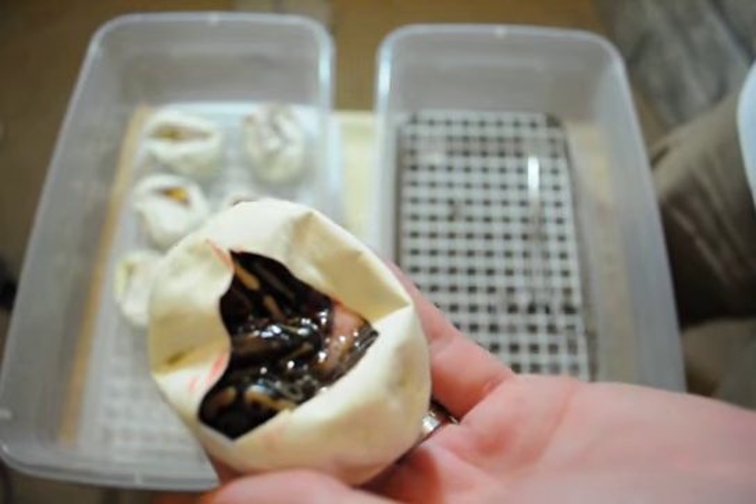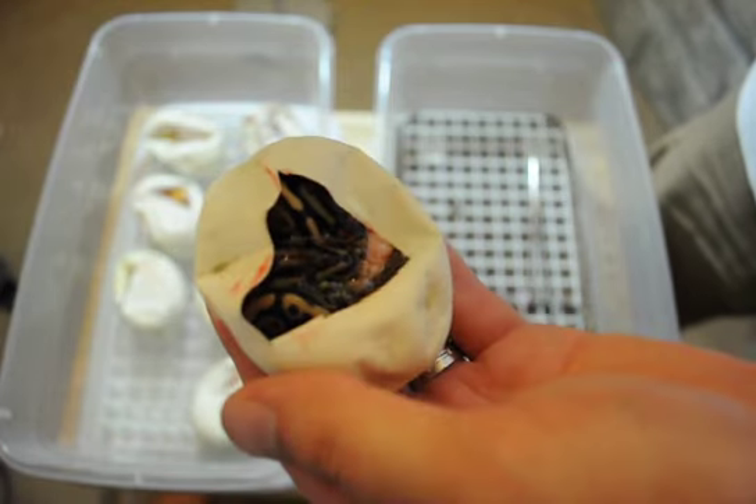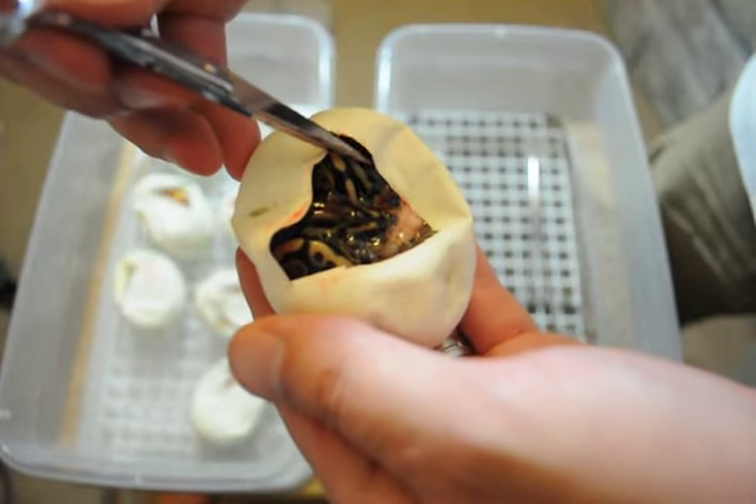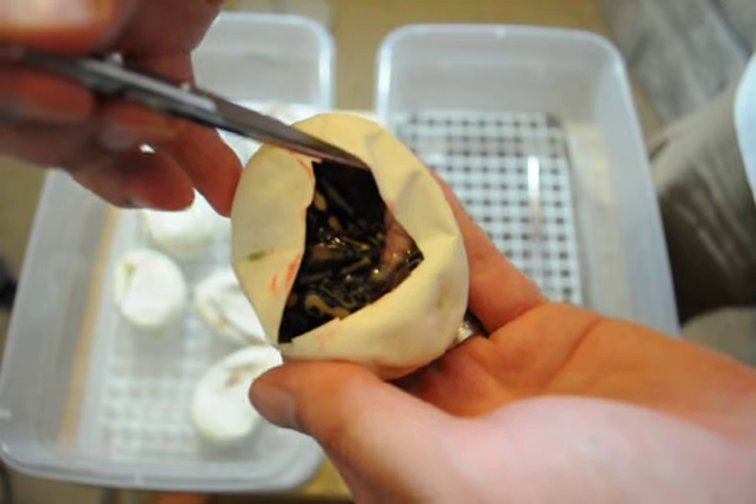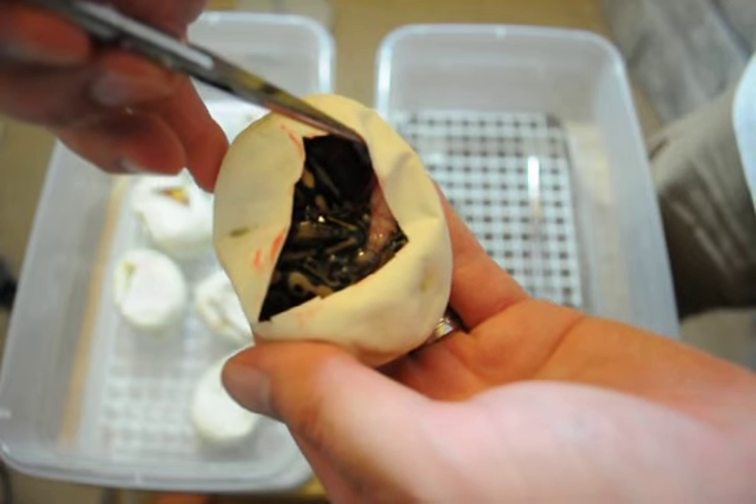Our first clutch of eggs yielded twins. They appear to be normals. All of them are 50% possible het for ghost. I don't know if you'll be able to see that on the video, but we'll get some pictures and post them up.